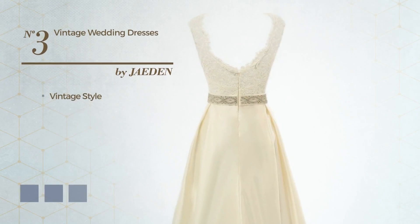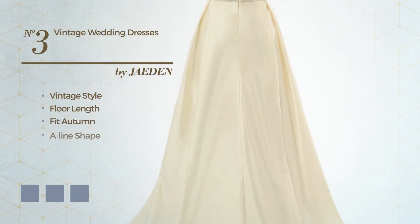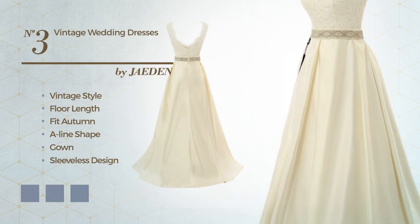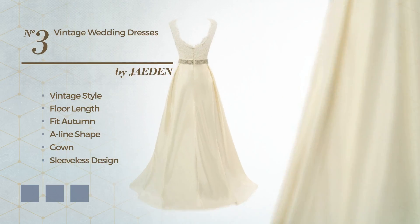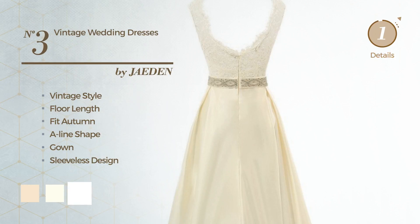Number 3: A fusion of vintage and outstanding in this floor-length great autumn A-line gown. Featuring a sleeveless design with an open back, as well as a belt, made of quick-drying satin detailed with lace. The available color variations include champagne, ivory, and white.